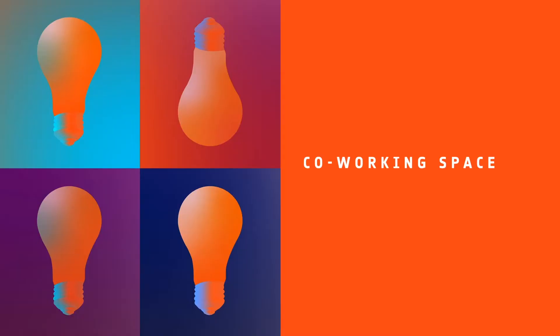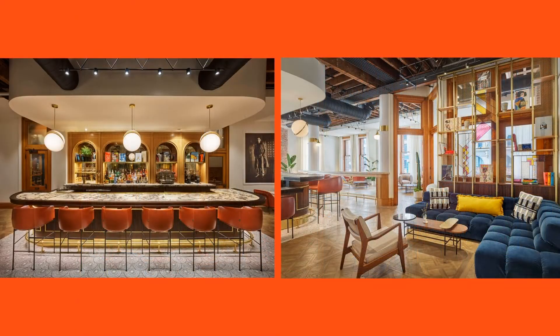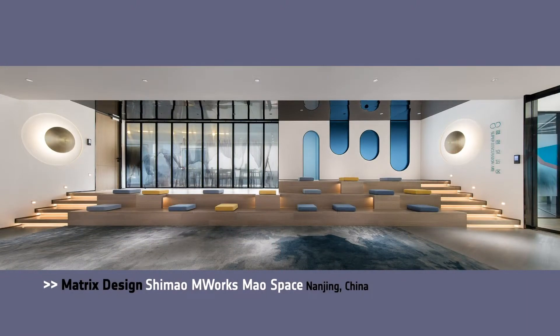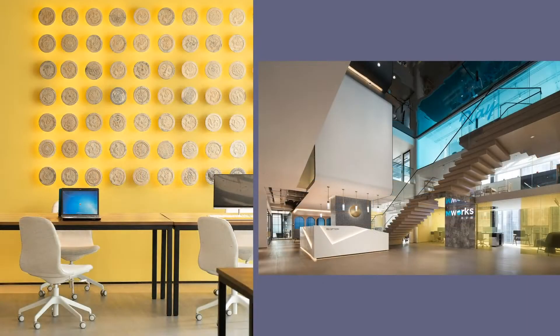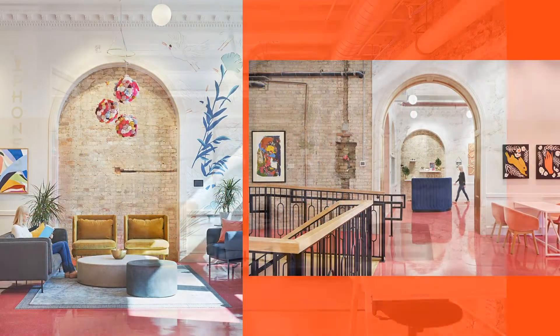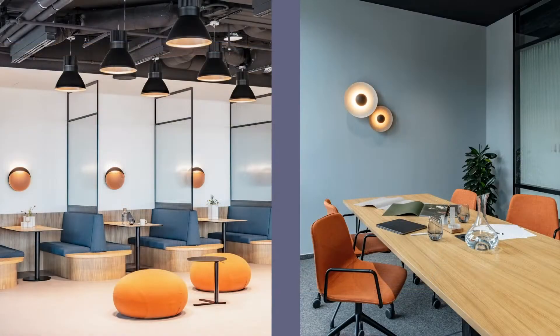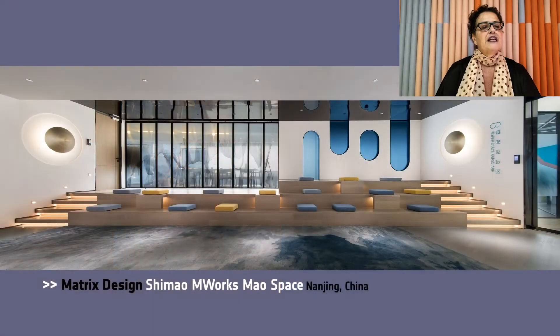Next, we have Coworking Space. Honorees: Design Agency, Noya House Bradbury in L.A.; MA Matrix Design, Shimao M-Works Mao Space in China; Studio BV, The Coven, St. Paul, Minnesota; Studio Perspective, Base 4 Work in the Czech Republic. We are global! And Best of Year goes to Matrix Design. The design was used as an open plan layout to maximize the sense of space, light, and flow.